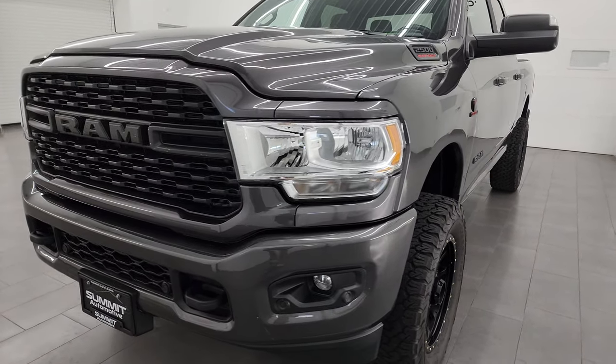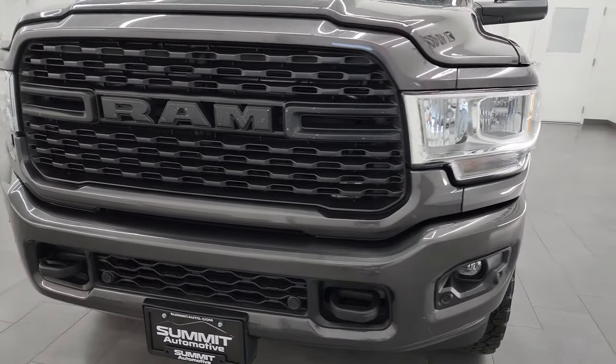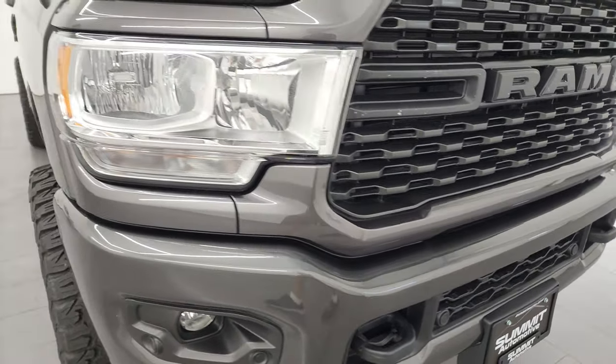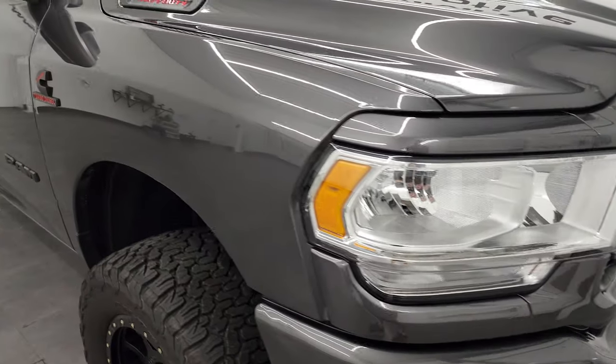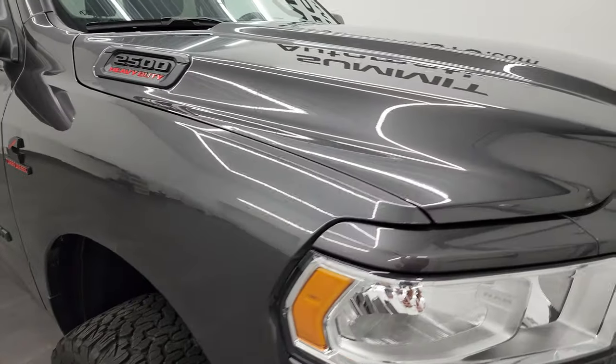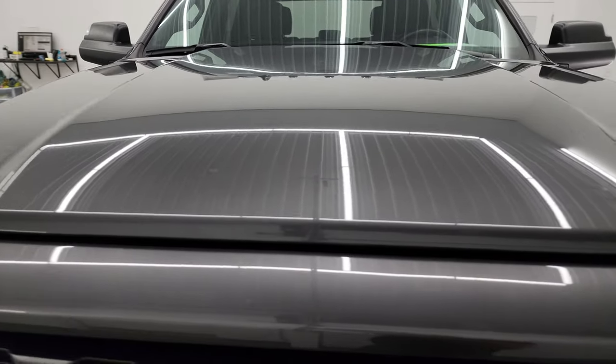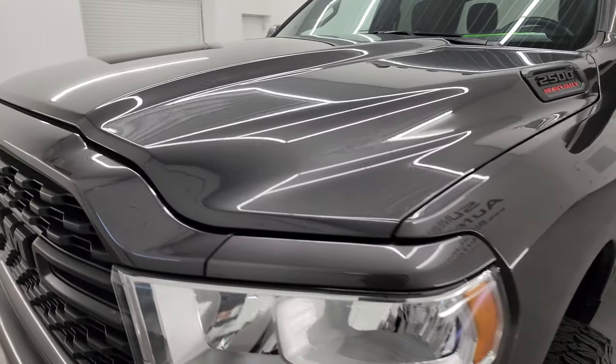This truck has been fully safetied and inspected by our service shop, has a fresh oil and filter change. All the fluids have been checked and topped off and this truck is 100% ready to go. I'm going to go all the way around in this video — inside, underneath — start it up and look under the hood to give you the most accurate representation of the truck.